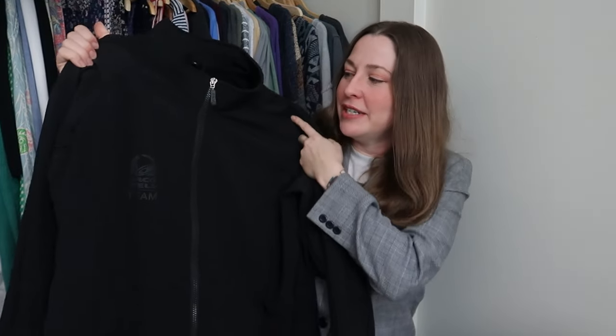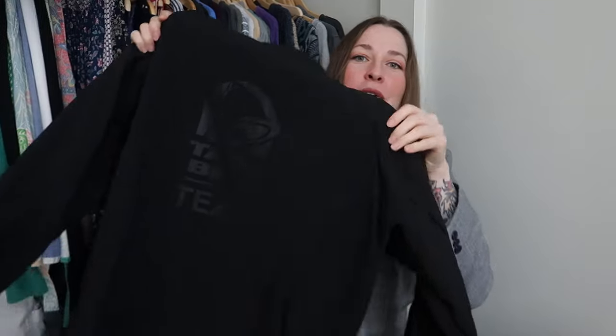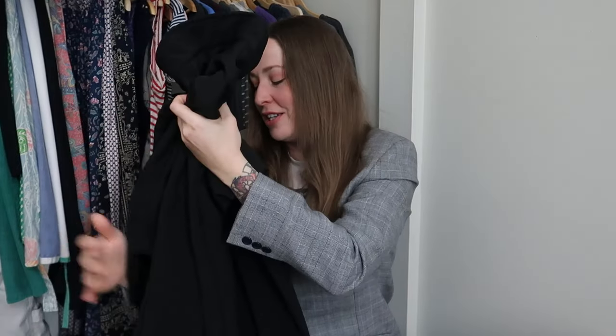Something that most people would not consider picking up or realize is a fast seller — fast food employee uniform pieces. I found this black full zip and thought, oh, that's a nice full zip, what is that? And then I saw the Taco Bell logo. This is a Taco Bell team member full zip jacket. These actually sell pretty consistently between $20 and $25 on eBay. It was heavily stained all in the front and on the sleeve, but I got them all out, so that is going to go up as well.